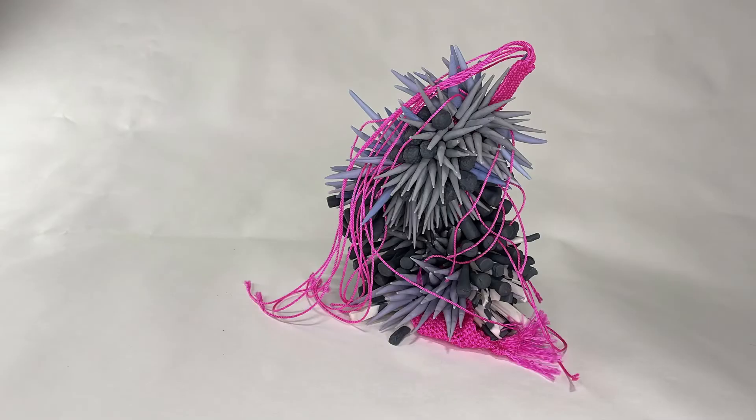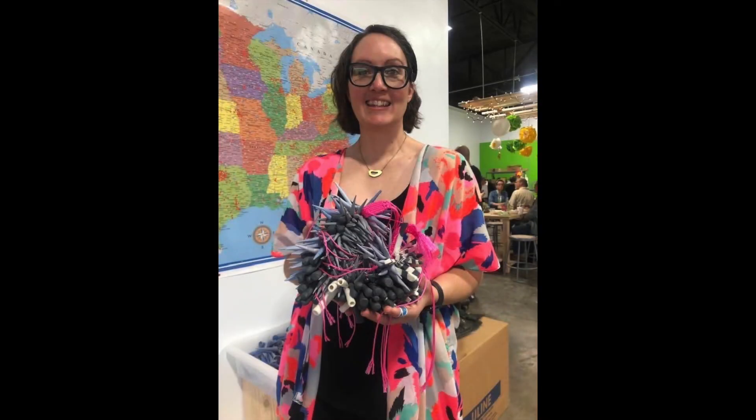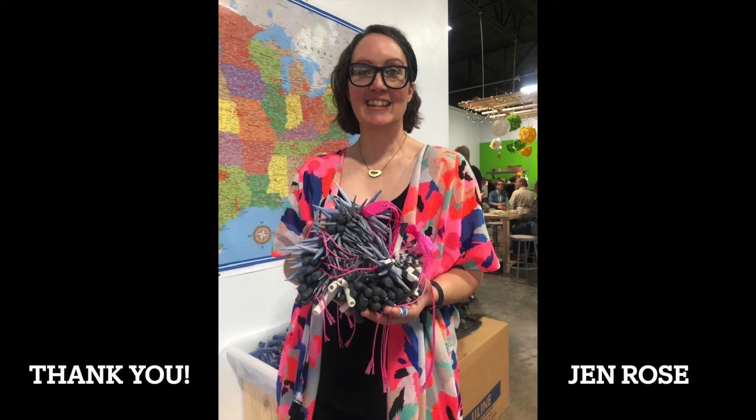Thank you for taking the time to learn about my art and a little bit more about what I do as an ecological artist. I hope you'll follow me on social media. Thanks!